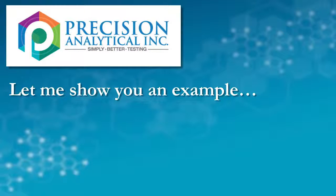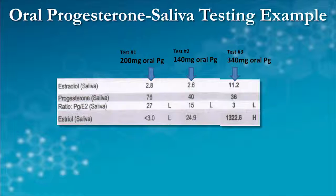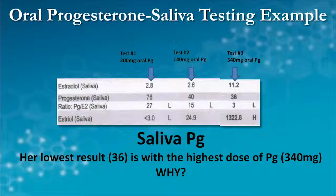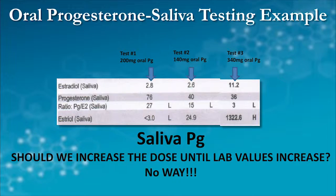So the lab value you see in the morning — it can be really irresponsible to go chasing some target value at a time when the progesterone has already passed through. In the example here, you can see a woman who takes increasing levels of oral progesterone, getting up to doses over 300 milligrams, and yet the salivary value doesn't increase — because the progesterone isn't there to be tested at that point. It's not a good match to take oral progesterone at night and then use serum or saliva testing the next morning to follow the therapy.